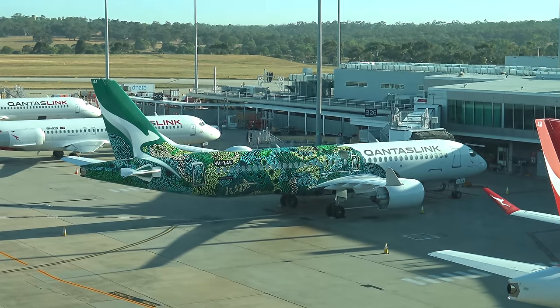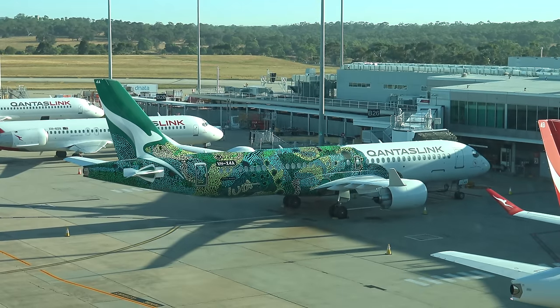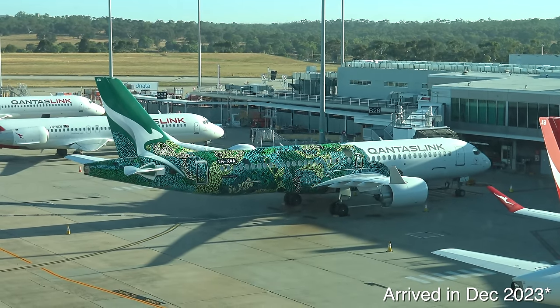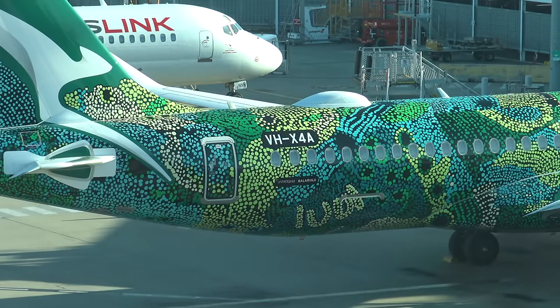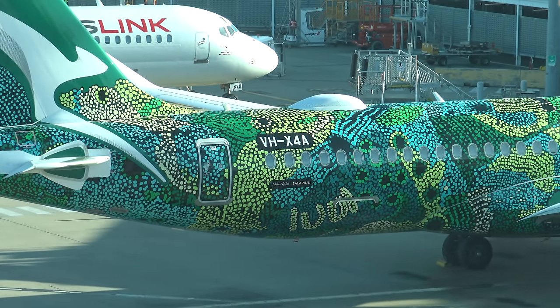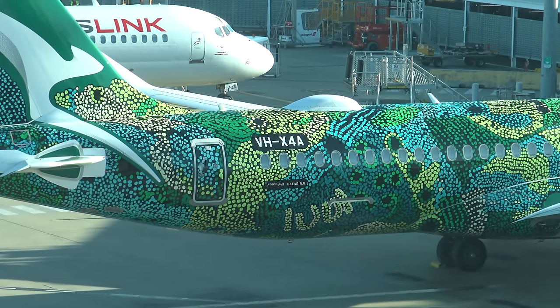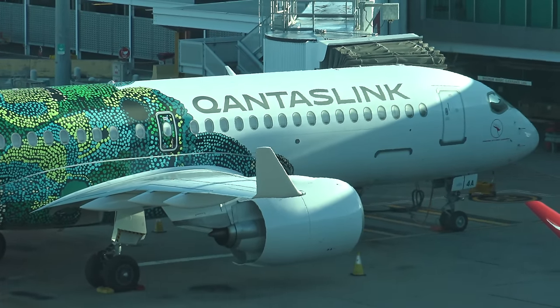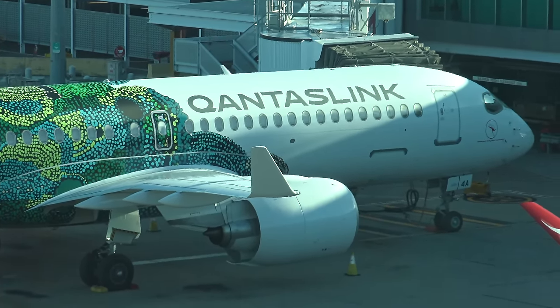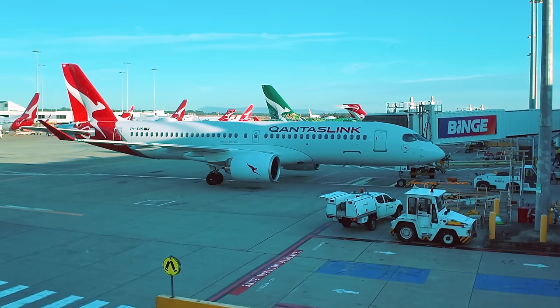This green A220 was the first one delivered to the airline in January 2024, painted in the latest installment of the Qantas indigenous art series — I think it looks brilliant and hopefully I get to fly on it soon. One minor complaint though is the lack of painted wingtips; a green roux would have looked great on the engine cowling, similar to the red ones seen on our aircraft today.